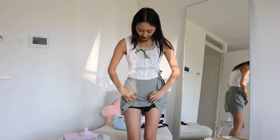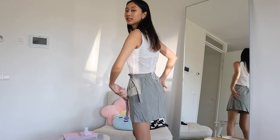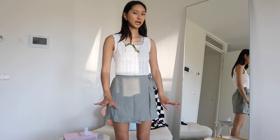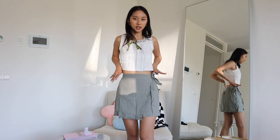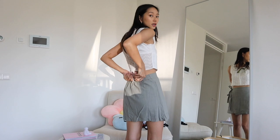Next we have this little skort — it has a skirt on the outside but on the inside it does have shorts. The material is very nice and breathable. I think I've had these before but not in this color — I think I had it in black and beige. This one is a greenish color. On the side there's a strap you can tie to make it more fitted, and it's also stretchy so there's enough breathing room.